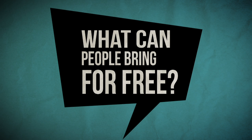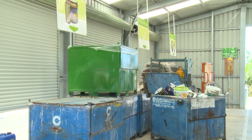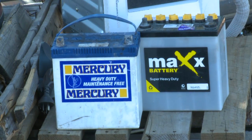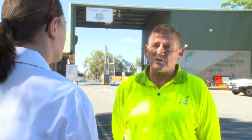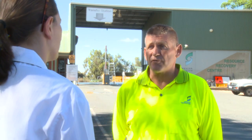What can people bring here for free? We've got our e-waste — TVs are free at the moment, there's an amnesty. Computers and computer parts. There's paints in our detox centre. We've got our batteries, car batteries, gas cylinders, fluorescent lights. Cardboard's free, polystyrene's free. All hard plastics are free at the moment, which a lot of people don't know.